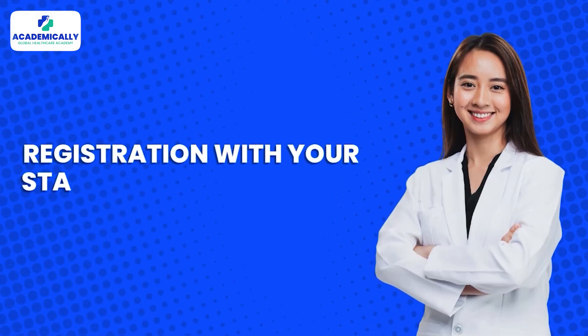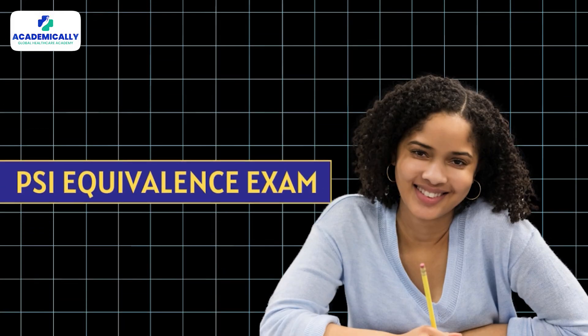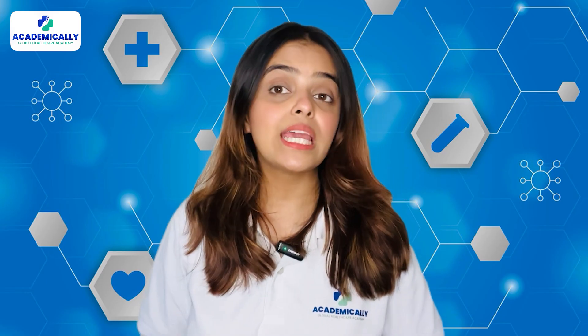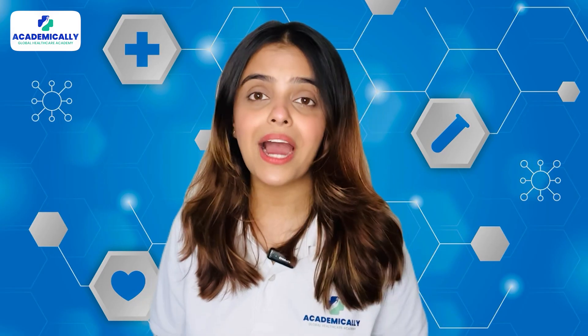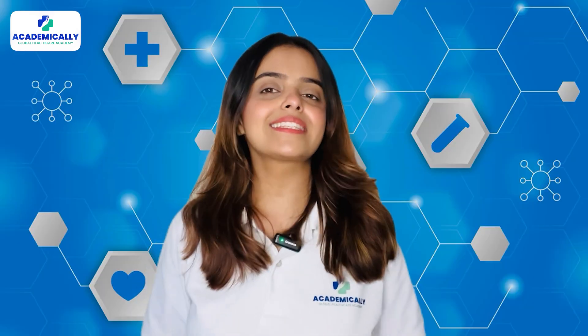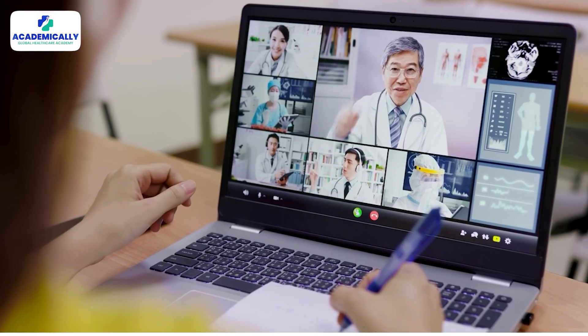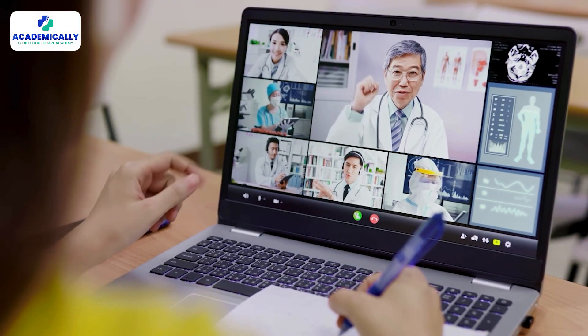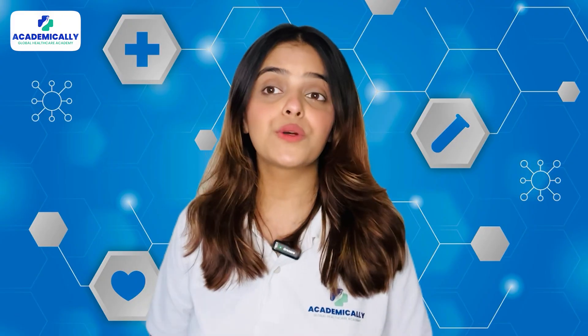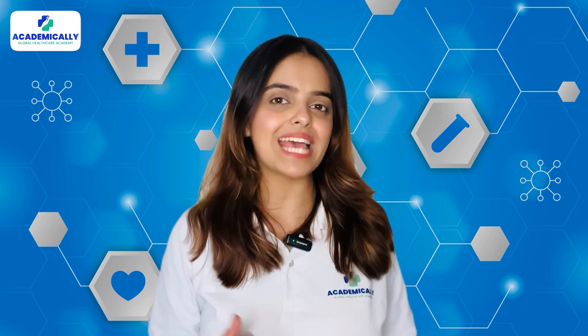The next requirement is registration with your state pharmacy council. If you have this degree and registration in hand, you are fit to take the PSI equivalence exam. The PSI equivalence exam is the first part of the pharmacist registration process in Ireland. This exam is conducted by the Pharmaceutical Society of Ireland to test your knowledge and skills. After clearing this exam, you need to complete your adaptation and take the professional registration examination.